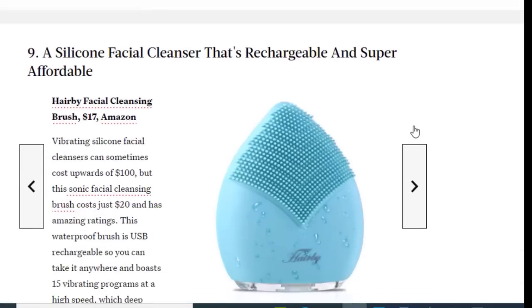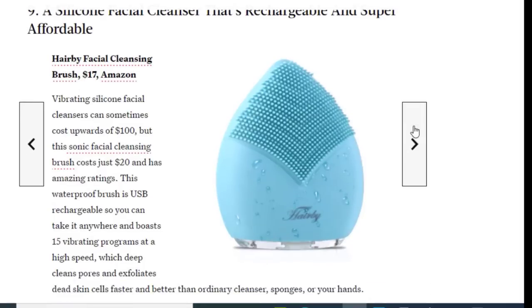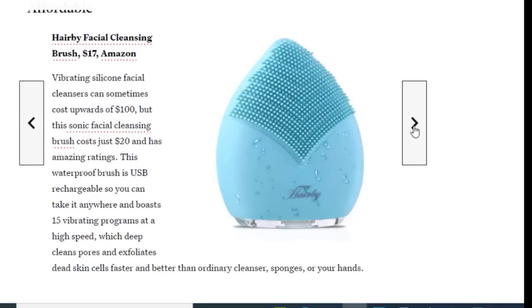Next on the list we have a silicone facial cleaner that is rechargeable and super affordable, available on Amazon for just $17. Vibrating silicone facial cleansers can sometimes cost upwards of $100, but this sonic facial cleansing brush costs $20 and has amazing ratings. This waterproof brush is USB rechargeable so you can take it anywhere, and it boasts 15 vibrating programs at high speed for deep cleansing pores.